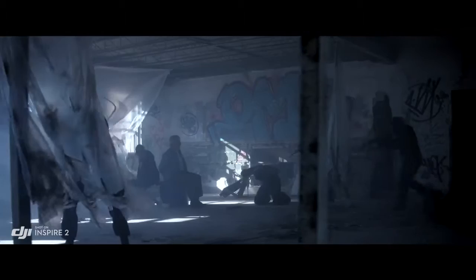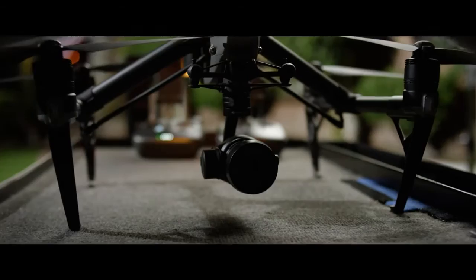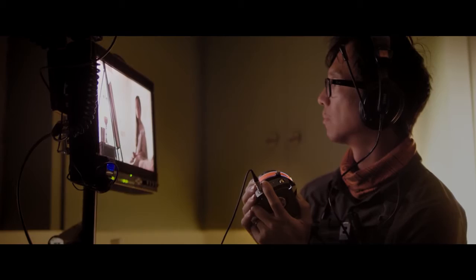The X5S is capable of capturing 5.2K at 30 frames per second, as well as 4K at 60 frames per second. It also supports Cinema DNG and ProRes recording. As one filmmaker puts it: this small camera delivers big results — even for normally handheld shots — and makes it surprisingly simple. The Inspire 2 is DJI Focus compatible for precision focus control.